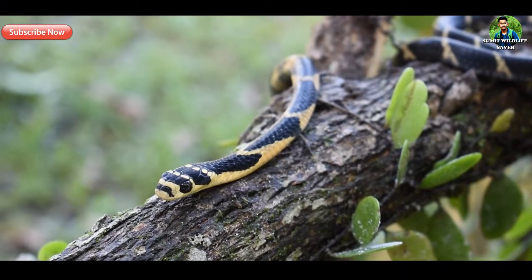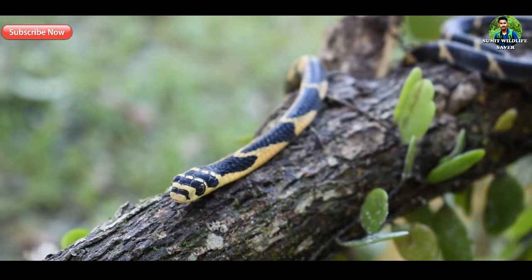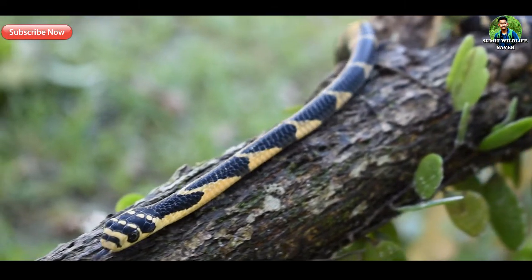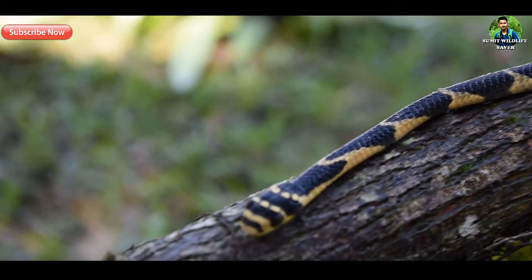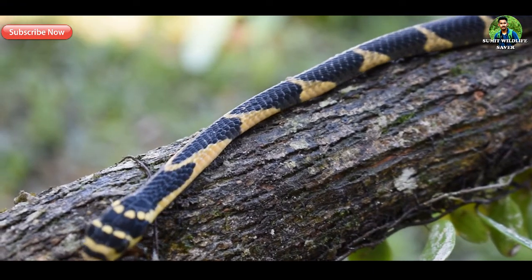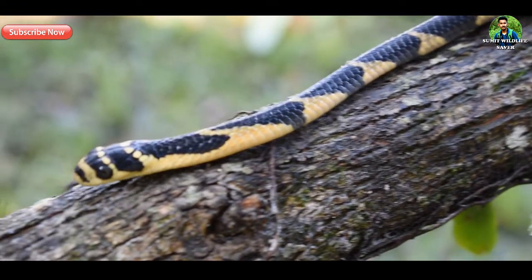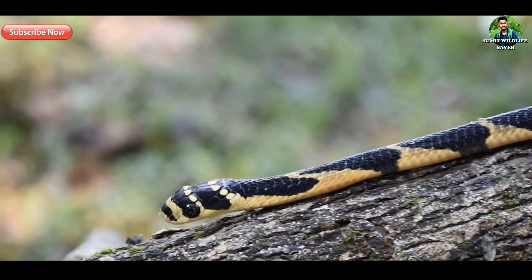Despite the King Cobra's large geographical range, in 2010, the IUCN Red List of Threatened Species designated the snake as vulnerable. The IUCN's decision was based on the fact that the King Cobra species faced ongoing threats of habitat loss and over-harvesting.